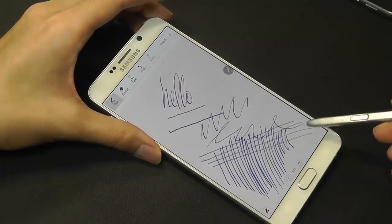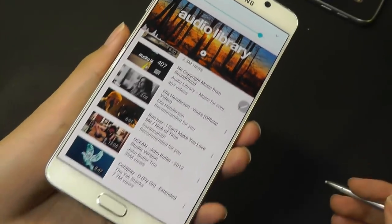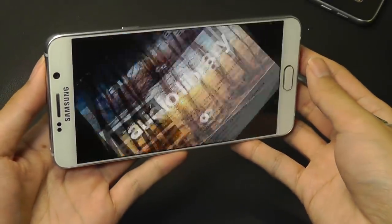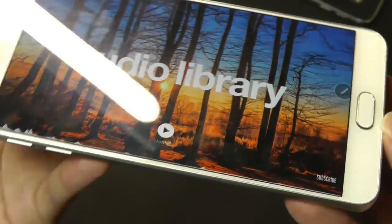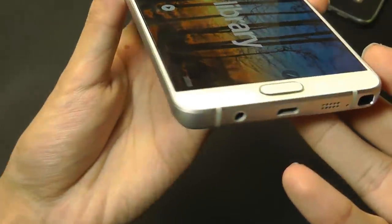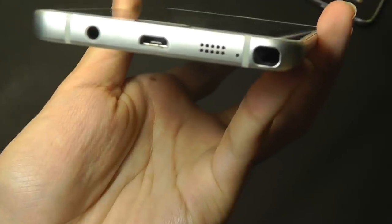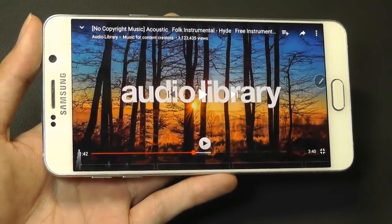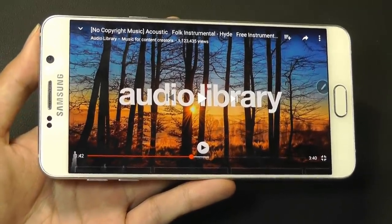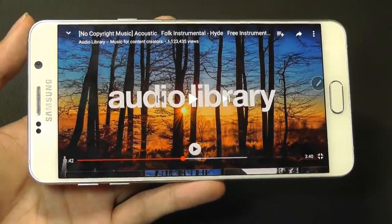Not everyone will use the S Pen on a daily basis, but it's still a nice feature to have. The speaker quality is decent for a single firing unit — it doesn't pack as much punch as an HTC BoomSound or a Pixel with a stereo set, but it does get sufficiently loud and there's actually more depth and a little bit of bass than you would expect.